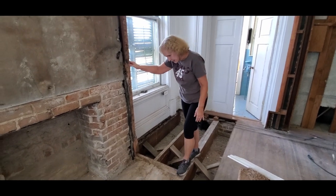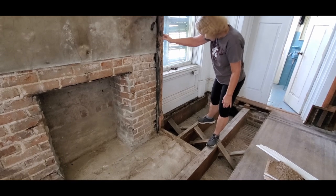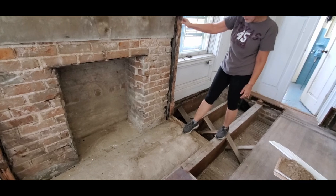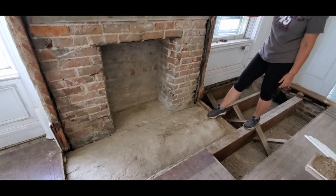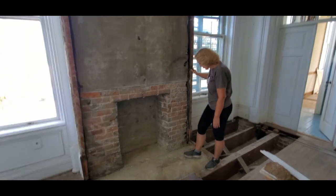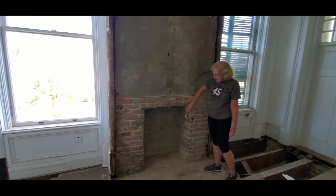There's a big double beam here so this section doesn't actually hold much, but it does come up next to this brick arch, which I'd like to preserve if possible. The rest of the fireplace was too damaged and had to come down.